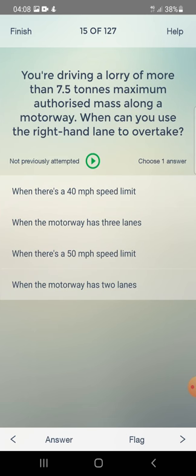You're driving a lorry of more than 7.5 tons maximum authorised mass along a motorway. When can you use the right-hand lane to overtake? When there's a 40 mph speed limit, when the motorway has three lanes, when there's a 50 mph limit, or when the motorway has two lanes? The answer is: when the motorway has two lanes.